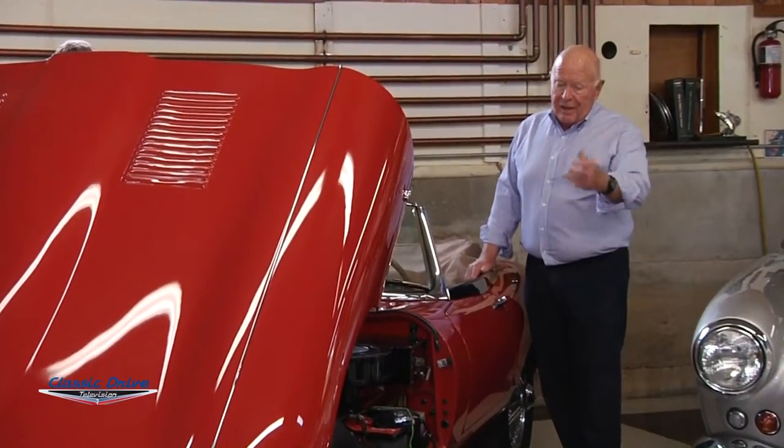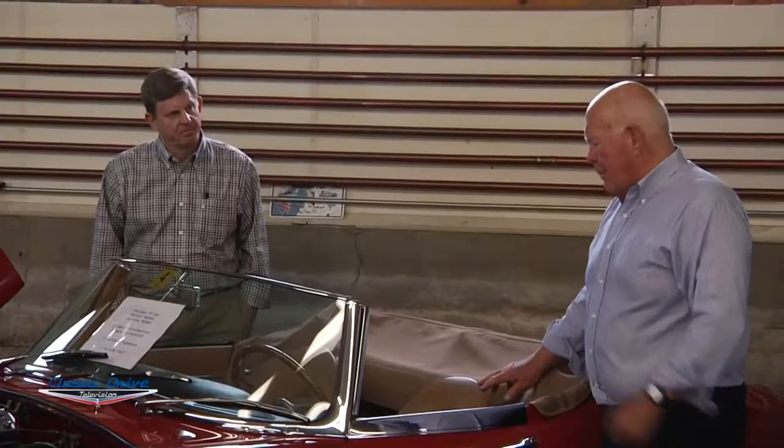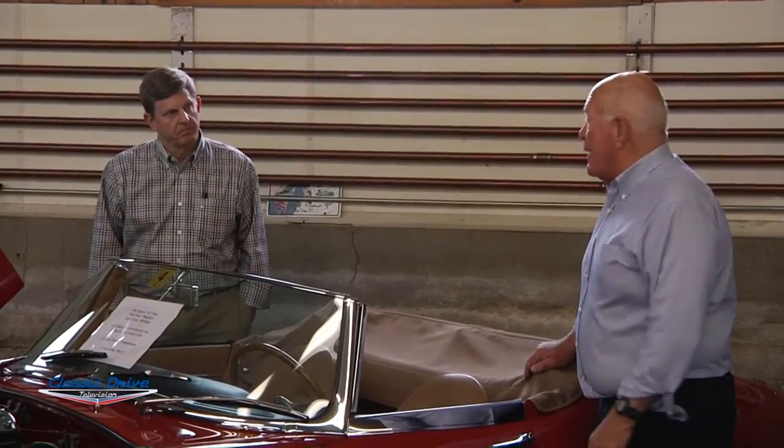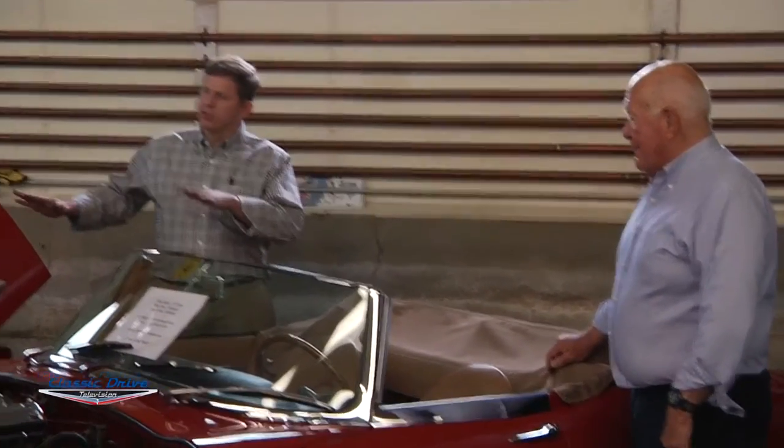With this particular E-Type, somebody had gone to great expense to replace the moss box with a four-speed synchro transmission — you really can't tell. The original matching numbers transmission comes in a box with the car, but after driving it I agree with John — I'm not going to put it back in. It's a very nice driving car. It runs bias ply Dunlop Road Speed tires, which are correct for the car, and for bias ply tires it handles beautifully.